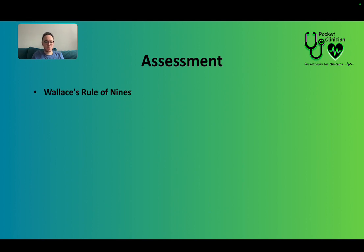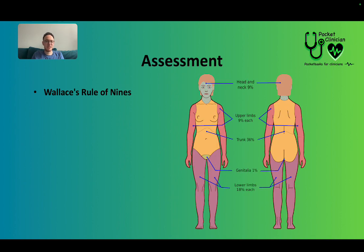So the assessment. You can use Wallace's Rule of Nines to assess the severity of a burn. They've split up the different areas of the body and given them percentages, because what we want to work out is how much of the body surface area is burned. The head and neck is 9%, upper limbs are 9%, the trunk is 36%, and genitalia is 1%. It is difficult to estimate in patients with a larger belly or larger breasts, as this increases their body surface area, so you'll need to alter the percentage slightly for that.